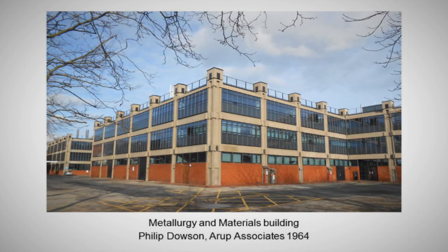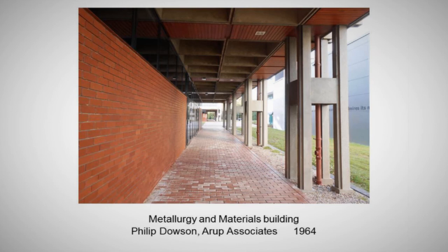Famous for other reasons, this is a constructional triumph — the Metallurgy Materials building by Sir Philip Dowson of Arup Associates. Sir Philip Dowson, I should say — he's still with us, he's 90-something. The interest is the construction of the modern building with the tartan grid, the services all put into the grid and expressed by those cores with the little turret tops. But it does have a bit of architecture — if you walk north from the campus around the edge of it you go through this rather nicely managed cloister.